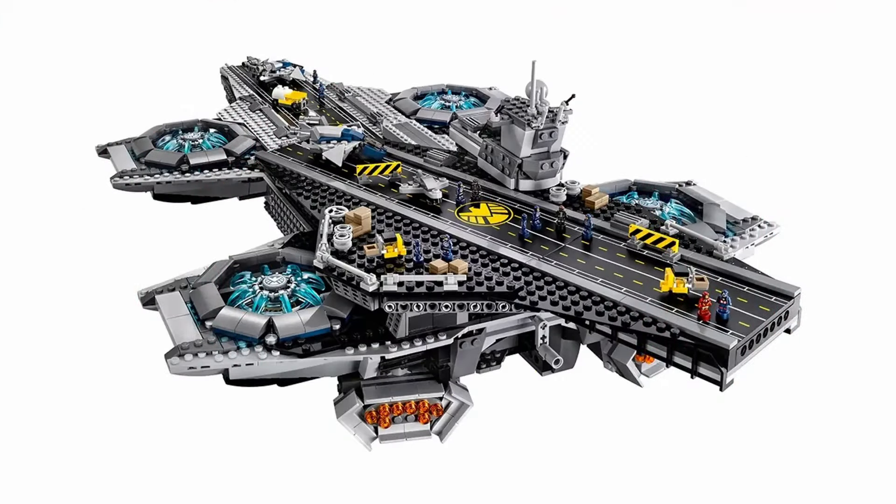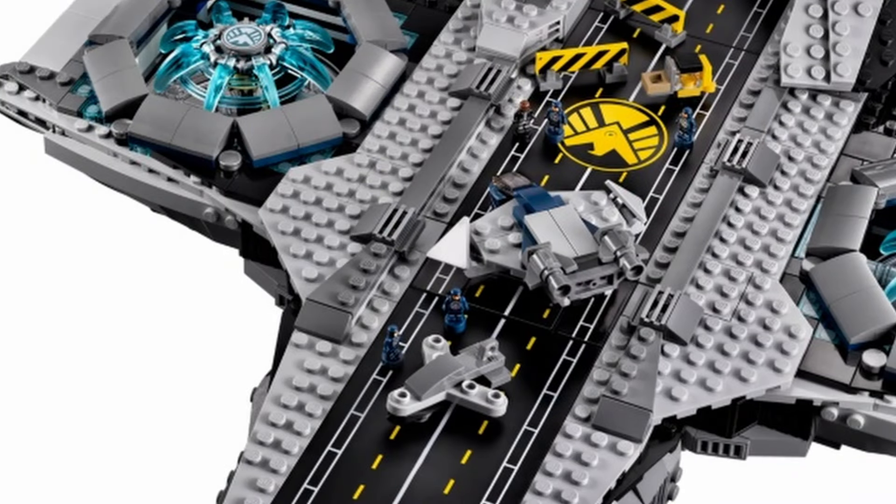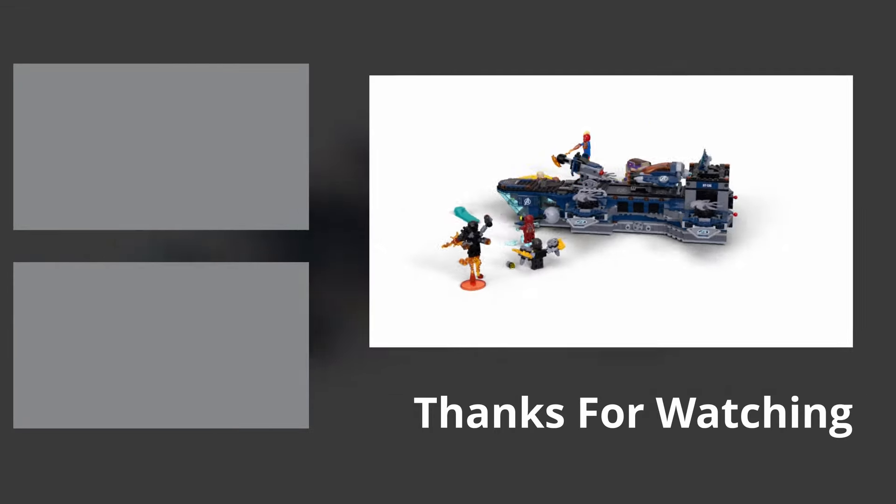On the 1st of August sees the release of the midi-scale Helicarrier, but what are your thoughts? In only a few months' time, will you be buying this set? Which other midi-scale sets would you like to see included in the LEGO Marvel theme? Please share your ideas, opinions, and comments in the section down below.